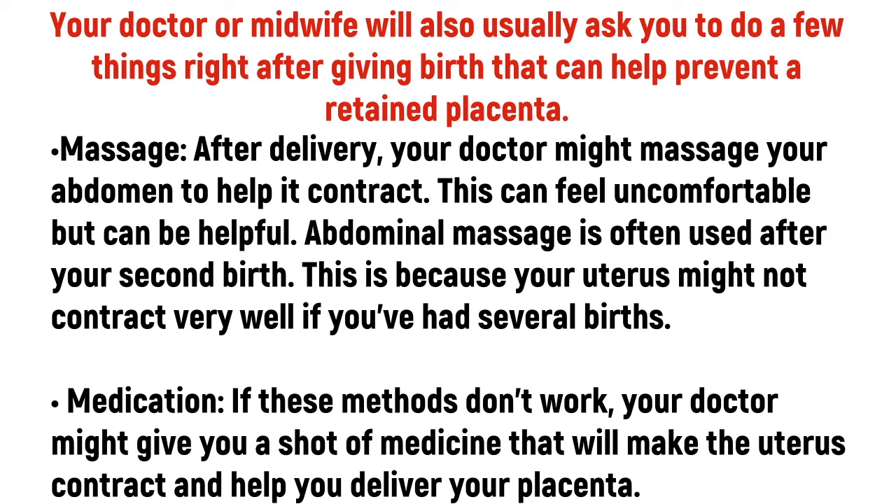Medication. If these methods don't work, your doctor might give you a shot of medicine that will make the uterus contract and help you deliver your placenta.